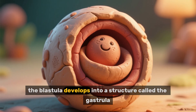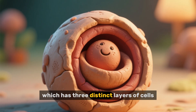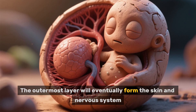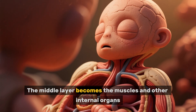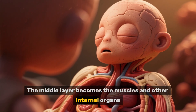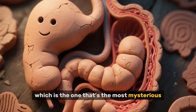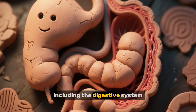Eventually, the blastula develops into a structure called the gastrula, which has three distinct layers of cells. The outermost layer will eventually form the skin and nervous system. The middle layer becomes the muscles and other internal organs. And the innermost layer gives rise to nearly everything else, including the digestive system.